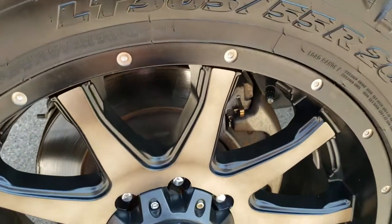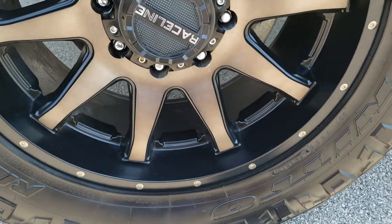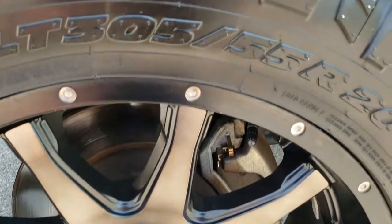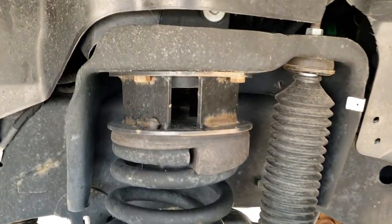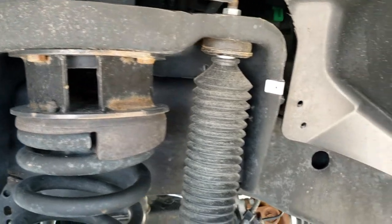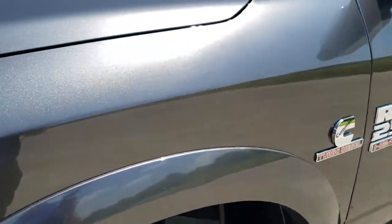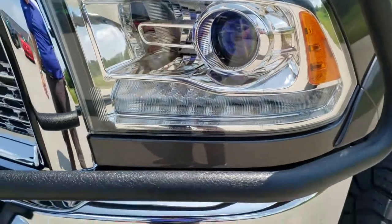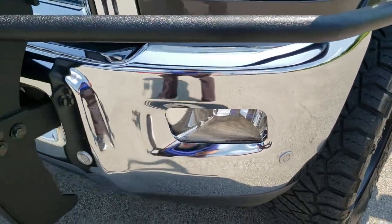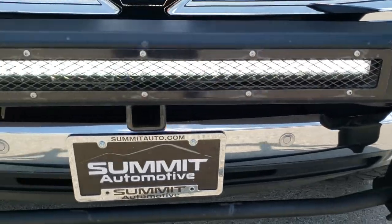This one comes with 20 inch Raceline painted alloy rims, Needle Ridge Grappler LT 305/55 R20 tires with right around half the tread left. It does have a 2.5 inch leveling kit. The framing and underbody are in great shape. The front fender is in excellent condition — I didn't see any dents or dings. It does come with projector headlamps and LED running lights, and the front bumper has parking sensors with a nice grill guard and a light bar.